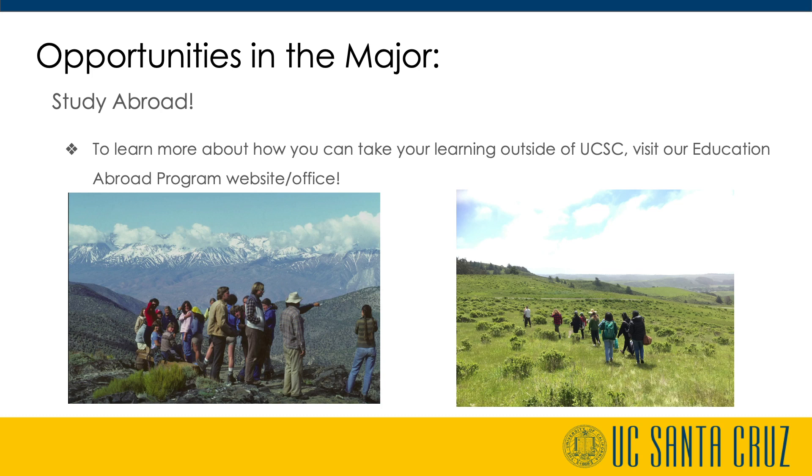Come see us in advising or email envsadvi@ucsc.edu for more information.